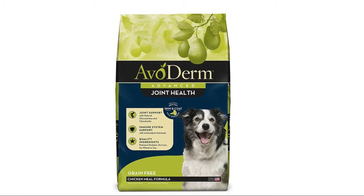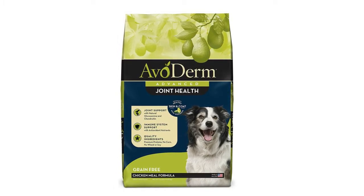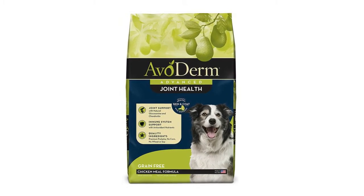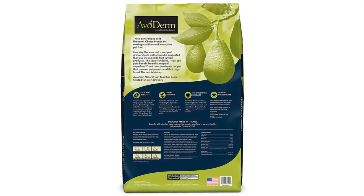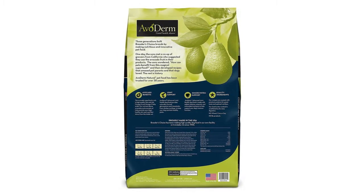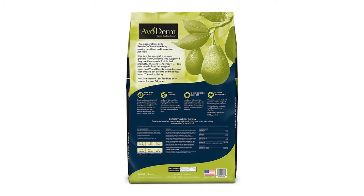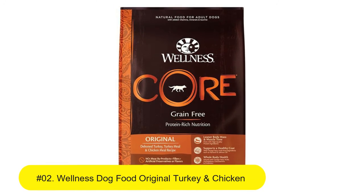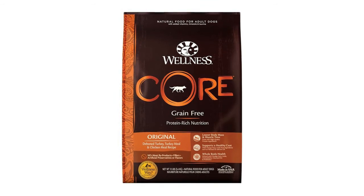Number three: AvoDerm natural grain-free dog food, chicken recipe. Supports strong joint health for dogs with natural chondroitin sulfate and glucosamine. Grain-free, wheat-free, corn-free, and soy-free natural dog food. No by-product meals, no artificial flavors, colors, or preservatives.